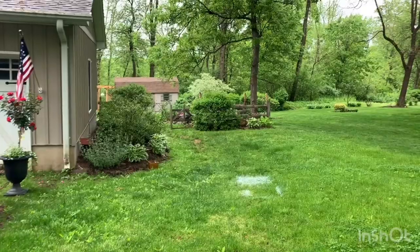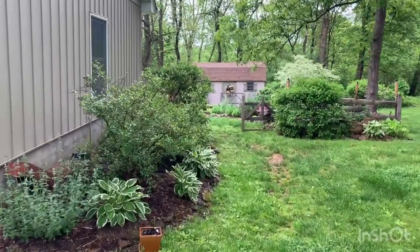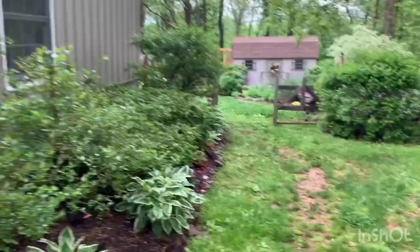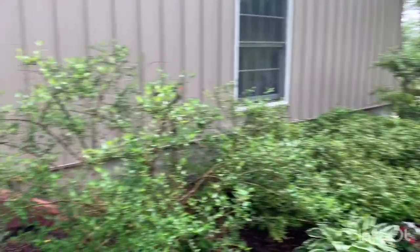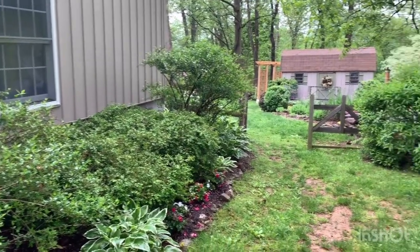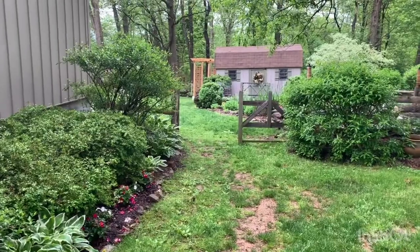Now I'll take you in the backyard. As we walk to the backyard, wouldn't it be so nice to see a beautiful garden path here? That's like one of the last big projects I need to do. This side of the yard has been a little neglected. I want to take out some of these plantings and add some conical evergreens to get a focal point here, and I definitely want to do some work in this garden.